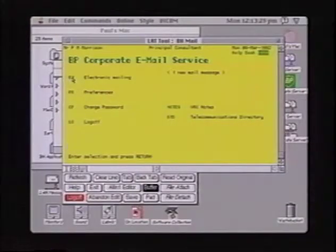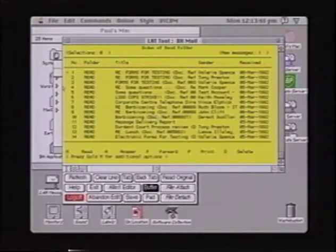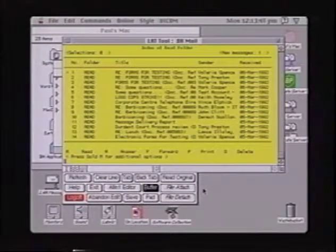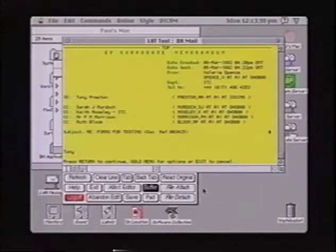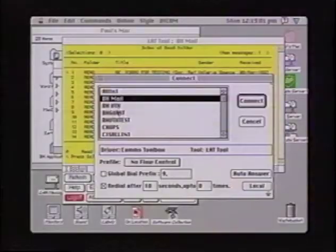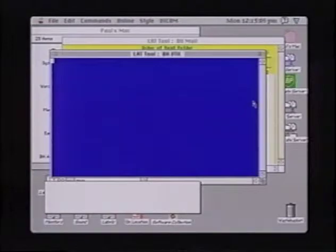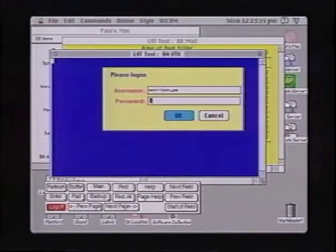The front-ending approach was very important because it gave us the ability to retain the investment we had in our corporate email service and our group accounts package. With relatively little time we were able to develop front ends and button sets which enhanced the functionality of the applications and increased user productivity. People could have a word processor, a spreadsheet open locally, and a couple of mainframe applications open — one on a VAX, one on an IBM — and all of that is entirely seamless to the end user.